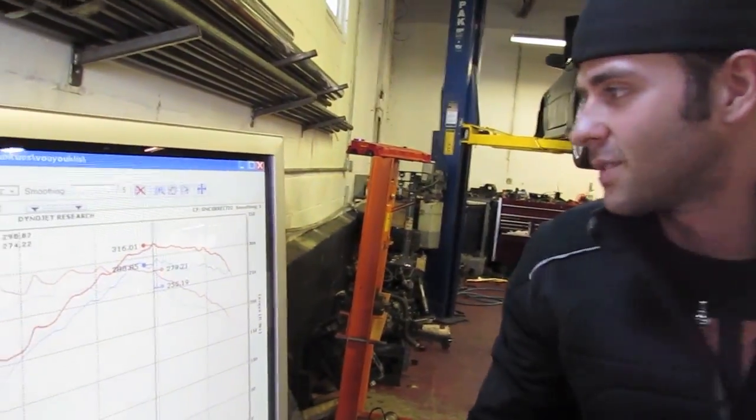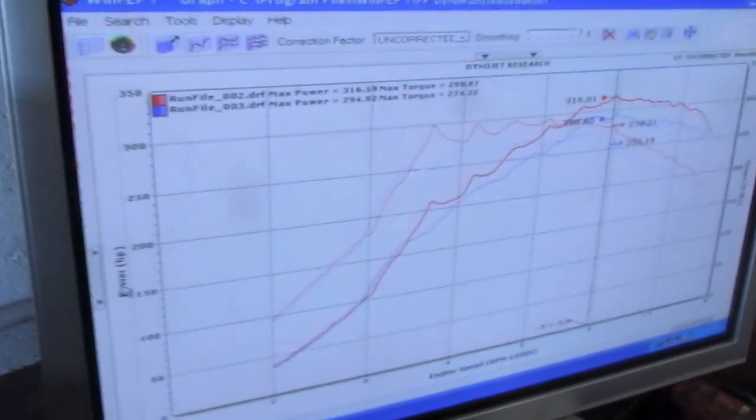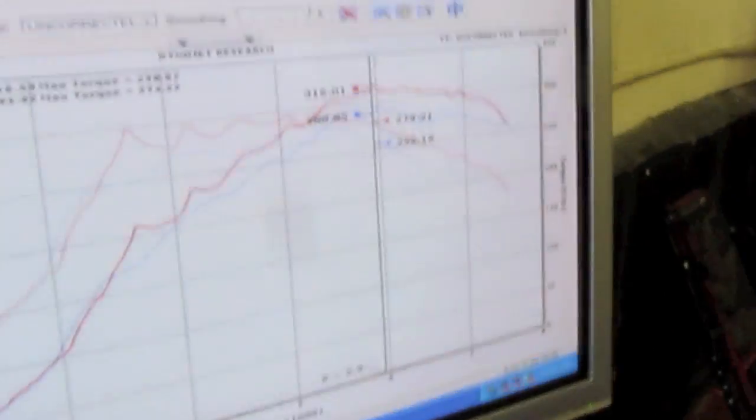With 25 degrees of timing advance at redline with 2 degrees of correction, we'll be back with 27 or 28 degrees of timing advance. So I say overall, I can't be more happy. So what's next? More timing — that's what we're gonna do right now.